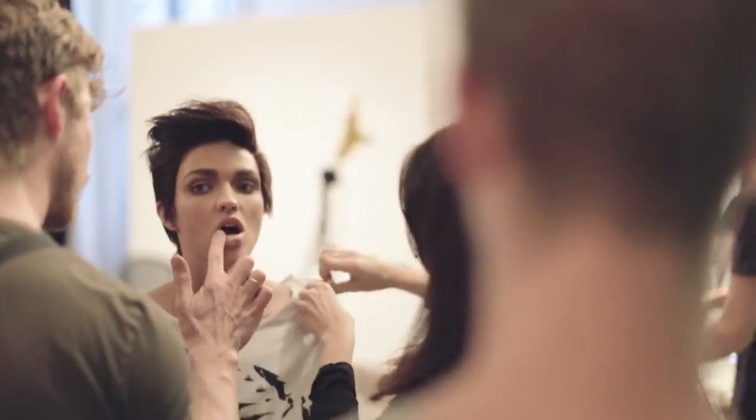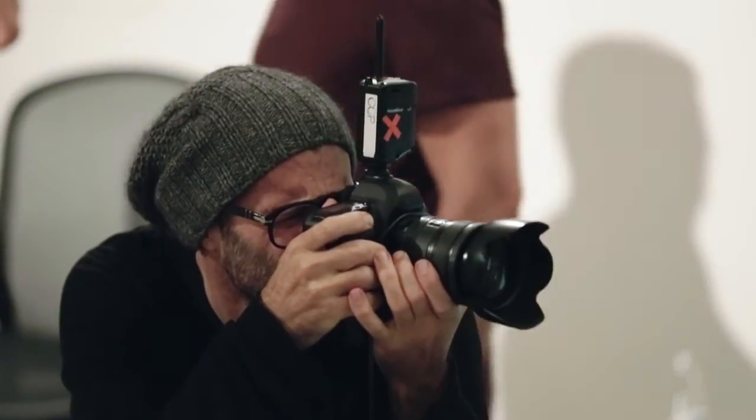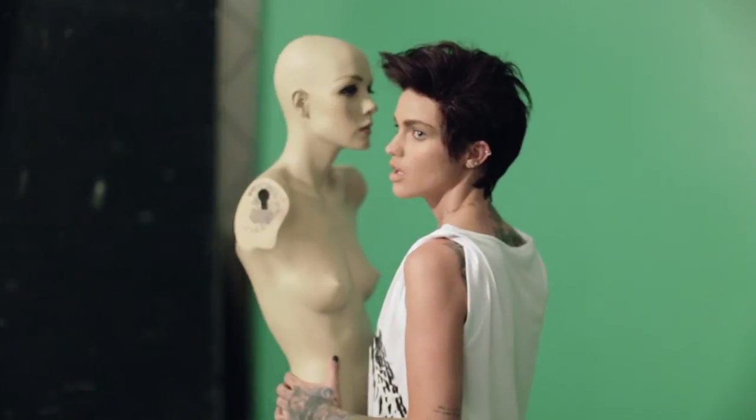Our second character for today was the masculine character. The masculine character had this slightly fifties kind of edge and we gave Ruby a little bit of a quiff with a brown wig, lots of pieces and sideburns around the side. Makeup-wise it was all about her brows and bringing out that sort of masculine character in Ruby.